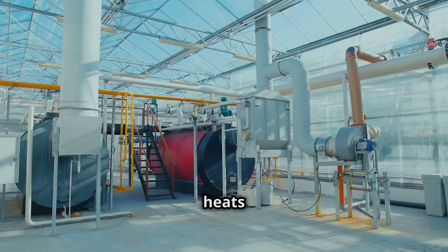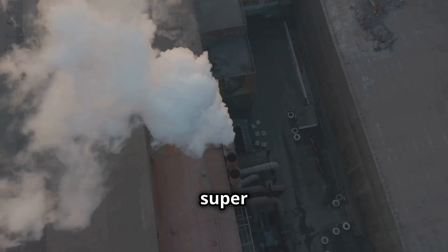The boiler is like the kettle itself. It heats up water until it turns into steam. This steam is super powerful.